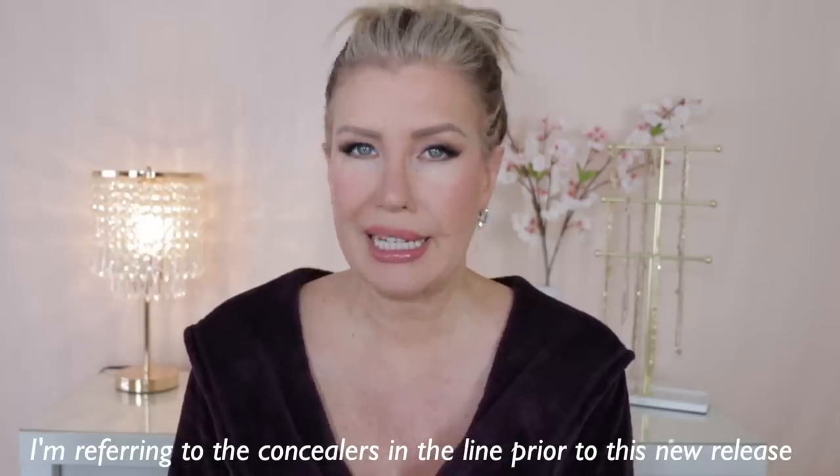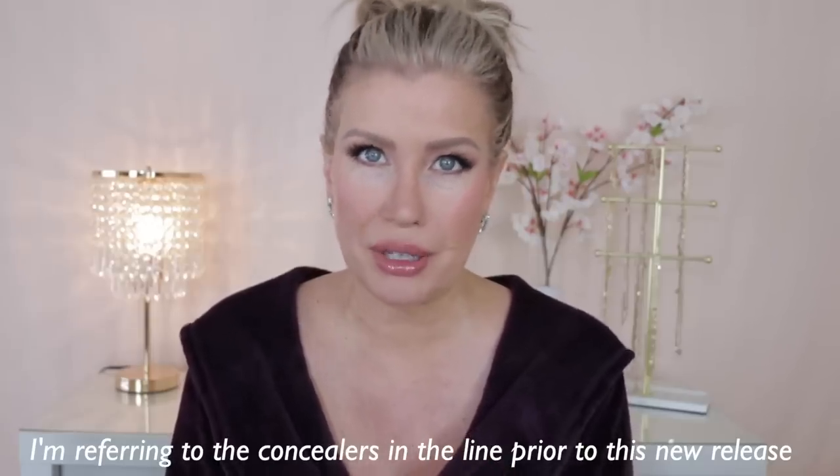Welcome to today's impromptu video. I don't think in all my years of YouTube I've ever done a video like this — where I received a package, stopped what I was doing, and sat down to film. I feel like there are a lot of people waiting to hear reviews on the new Charlotte Tilbury concealer, called the Beautiful Skin Radiant Concealer, and the new Airbrush Brightening Powder. The majority opinion on Charlotte Tilbury concealers is that they aren't that great, so a lot of us are excited to see how this new one performs.